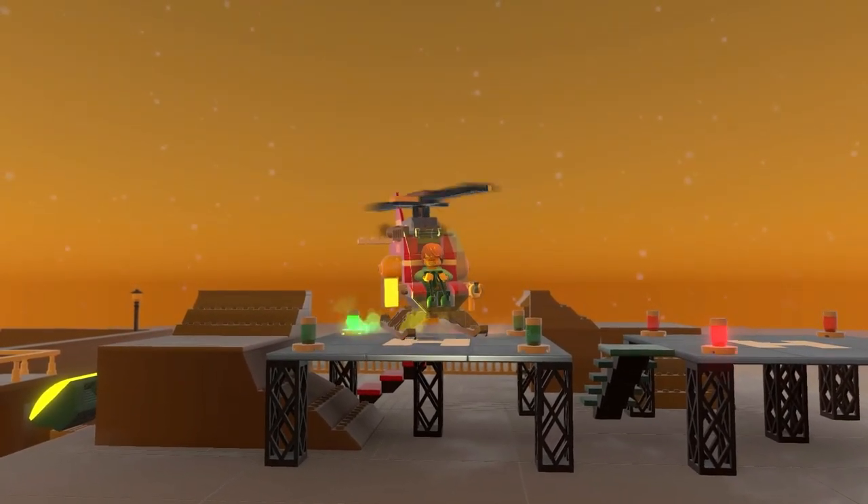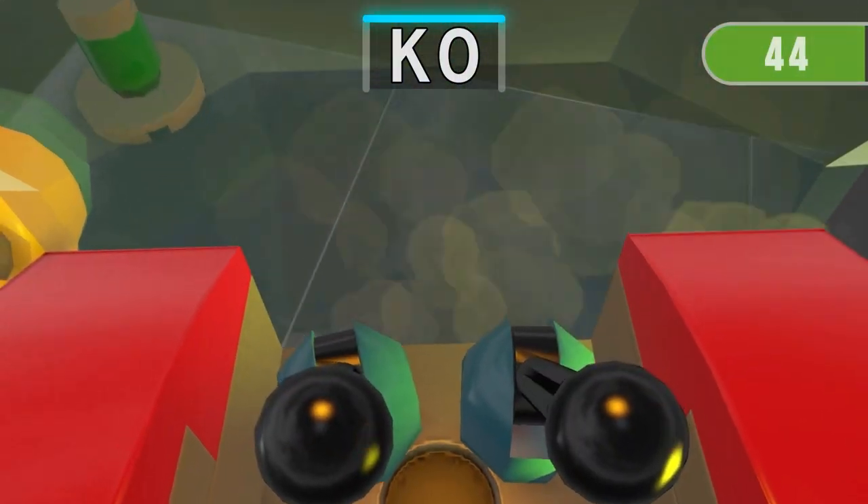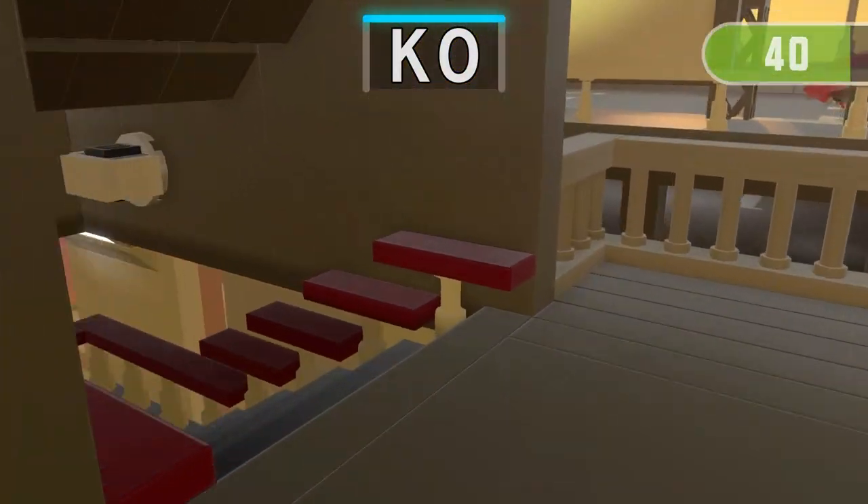Get ready for the next run! 3, 2, 1! Find the only one thing containing K — GO!